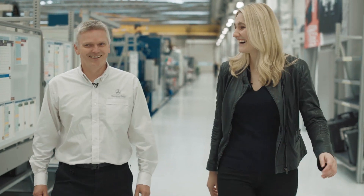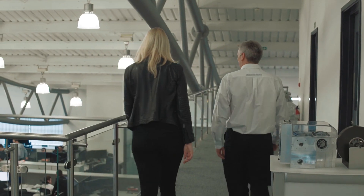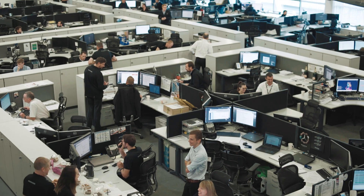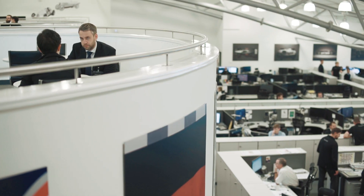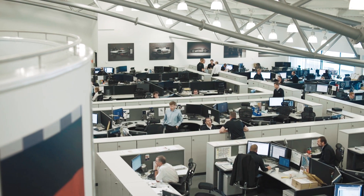Very impressive facility. This is our main engineering office — all the different engineering functions are based here. At the moment it's really just checking over the last few details before Singapore, making sure everything is right before that race and the remaining flyaways, with quite a bit of attention already focusing on the power unit and engine for next season.